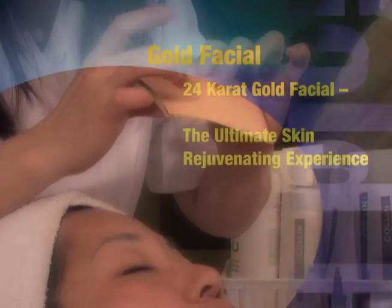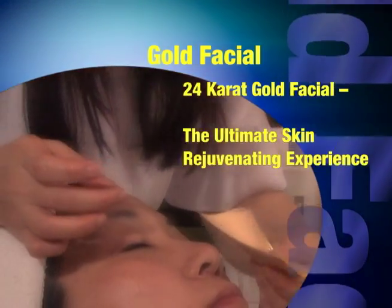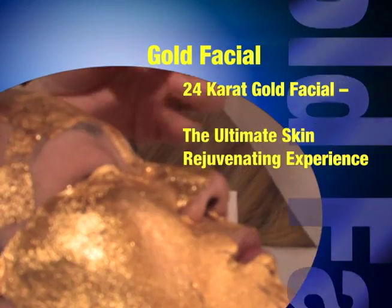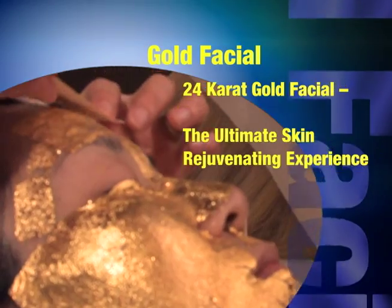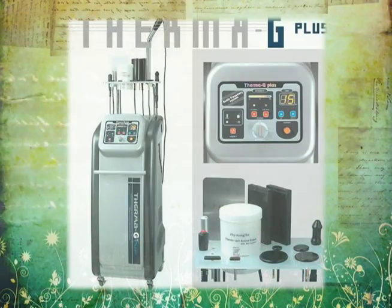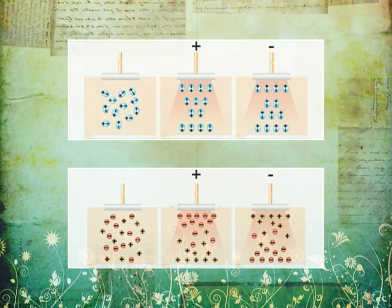Gold Facial. Is 24 karat pure gold with gamma PGA, ions and ultrasonic nano-mist. Provides glowing skin, lifts and firms. Reduces the appearance of fine lines and wrinkles. Lightens and brightens, creating immediate and long-lasting results.